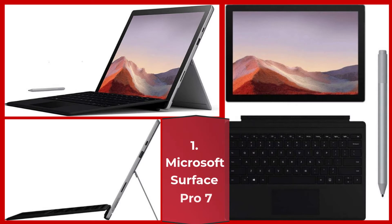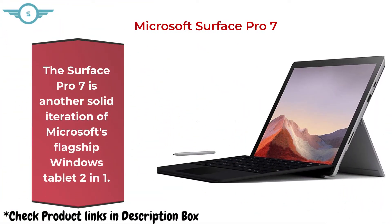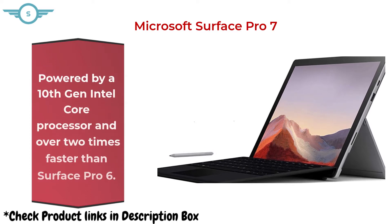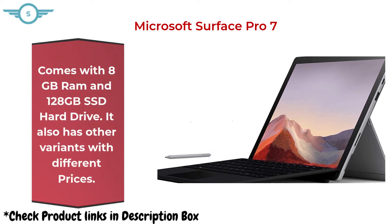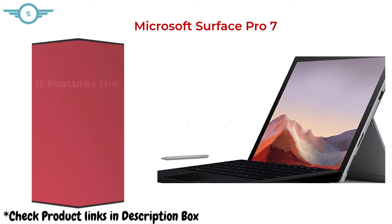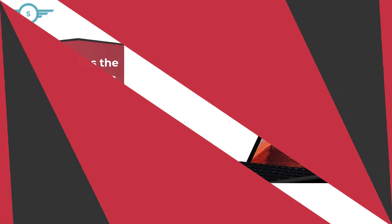1. Microsoft Surface Pro 7. The Surface Pro 7 is another solid iteration of Microsoft's flagship Windows Tablet 2-in-1. Powered by a 10th generation Intel Core processor and over 2 times faster than Surface Pro 6. Comes with 8GB RAM and 128GB SSD hard drive. It features the versatility of a studio and tablet, so you can type, touch, draw, write, work, and play more naturally.